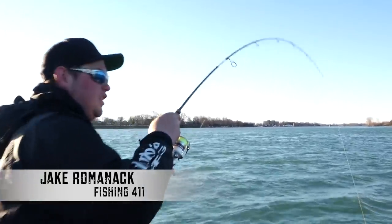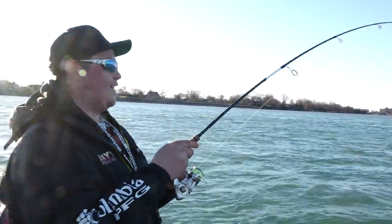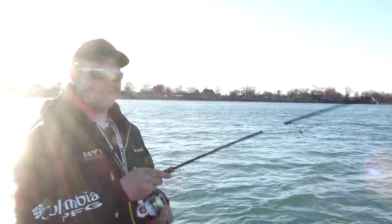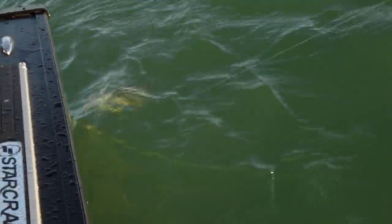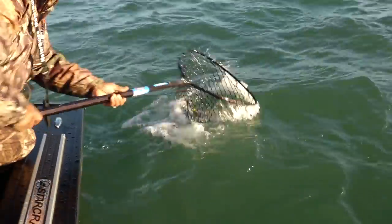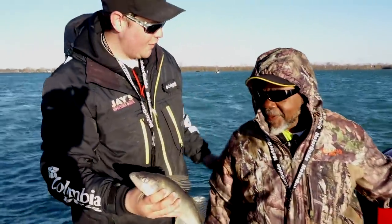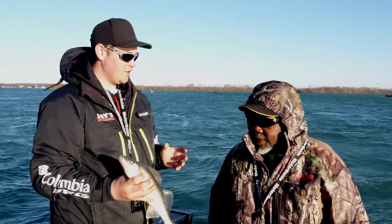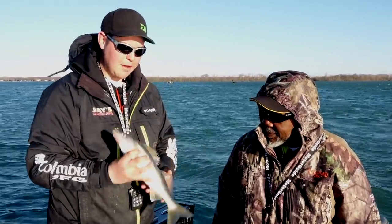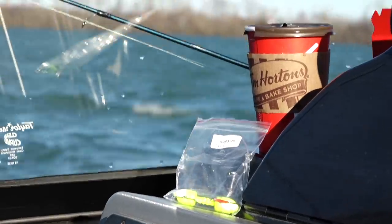Hooked up! Rob hooked up! Yes sir, that didn't take long at all. Dropped it to the bottom — feel that tongue. We're jigging on the Detroit River today and I'm with my good buddy Rob Jones. Not a huge one but a good start to the day. That's the perfect eater. The Detroit River — this is the time for quality fish, so we both have a chance of catching a big fish today. This is a male; there are a ton of these fish in the system right now.